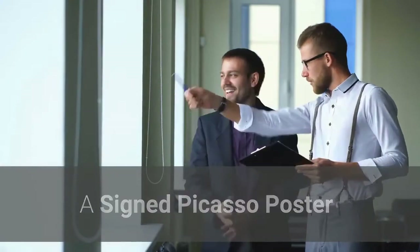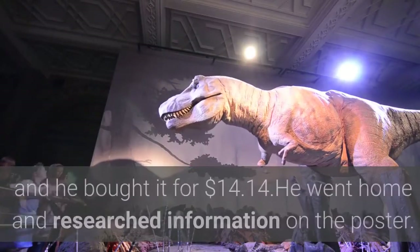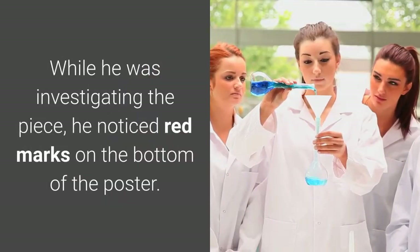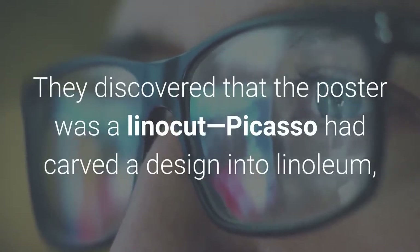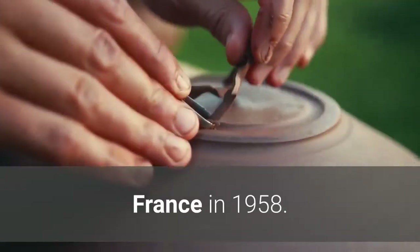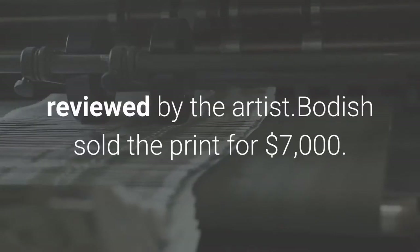Number 6: A signed Picasso poster. Zachary Bodish was browsing through a thrift store looking for kitschy art to resell when he stumbled across a poster advertising an exhibit of Pablo Picasso. He thought it was a good quality reproduction and bought it for $14.14. While researching the piece at home, he noticed red marks on the bottom — possibly Picasso's signature. He brought it to art experts, who discovered it was a linocut: Picasso had carved a design into linoleum, which was inked and pressed onto paper. It had been created for the annual pottery show for the city of Vallauris, France in 1958. Only 100 of these posters were made, and this one was number 6. Prints in the single digits are more valuable as they are more likely to have been personally reviewed by the artist. Bodish sold the print for $7,000.